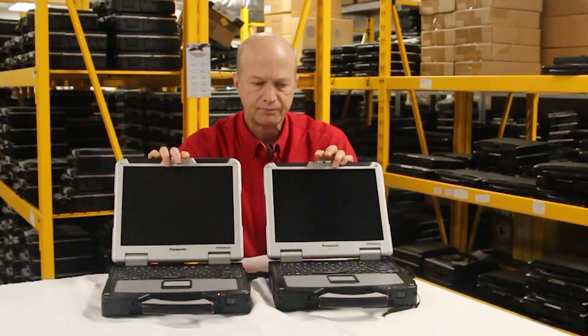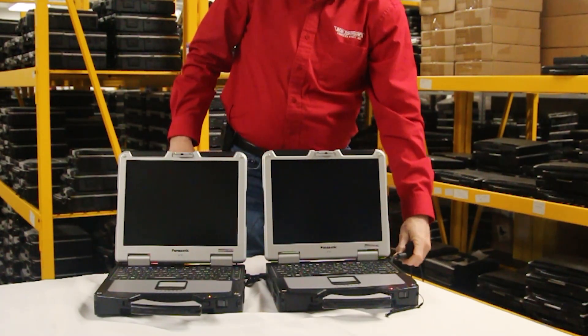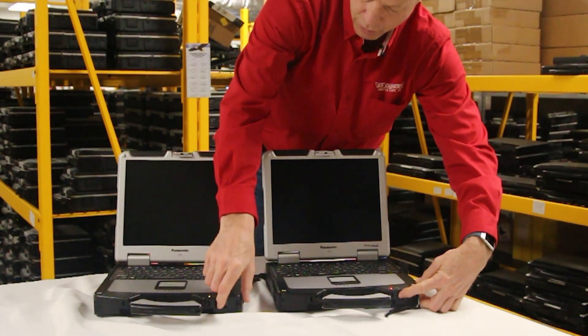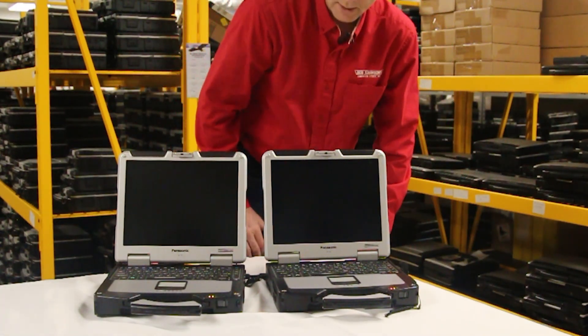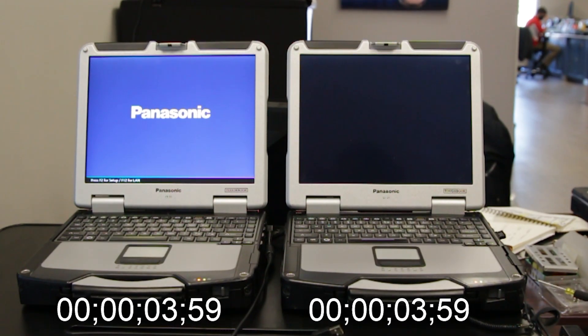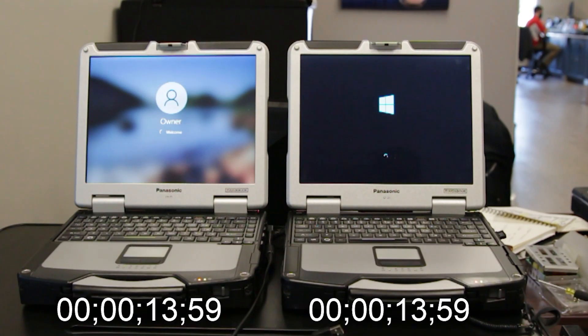So I'm going to open them up. As you can see they're both the same and I have them both plugged in to the same power source. What I'm going to do is push the buttons at the same time and let's see which one boots first. Now this one here is the one with the SSD and this one here has the standard hard drive. In the beginning they tend to kick in the same, but the SSD hits the desktop a lot sooner.